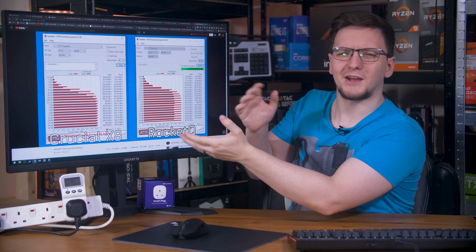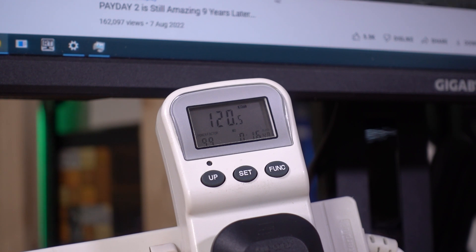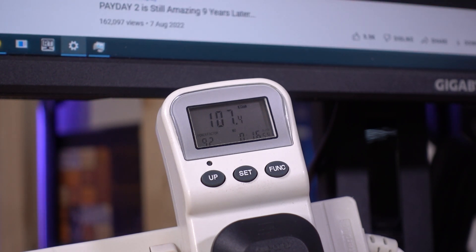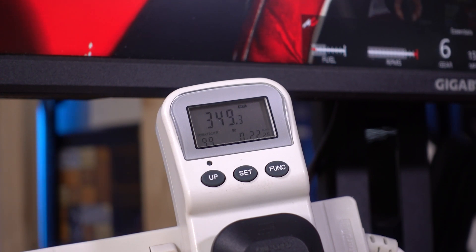But what about watching a YouTube video from your favorite tech creator? In that case, you're probably going to be drawing between 100 and 120 watts, especially at 165 Hz. But while gaming, that's more like 350 watts.